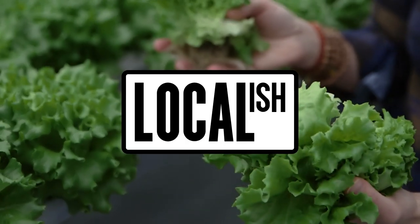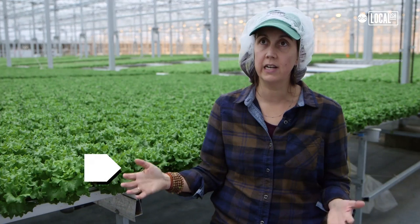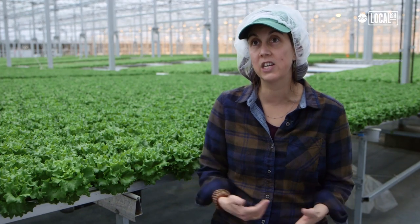Gotham Green started 10 years ago. We're a Brooklyn-based company. Moved to Chicago, we started here in 2015. This is our second location here in the Pullman neighborhood now and we are expanding nationwide.